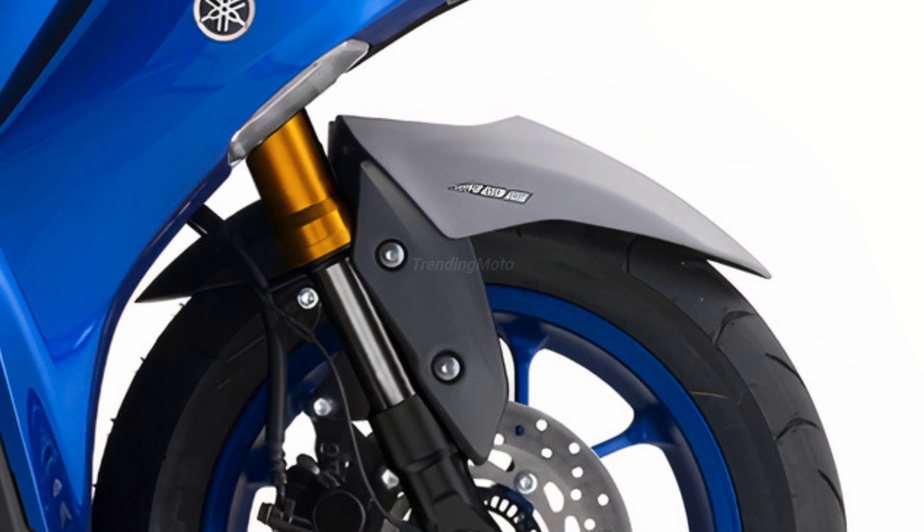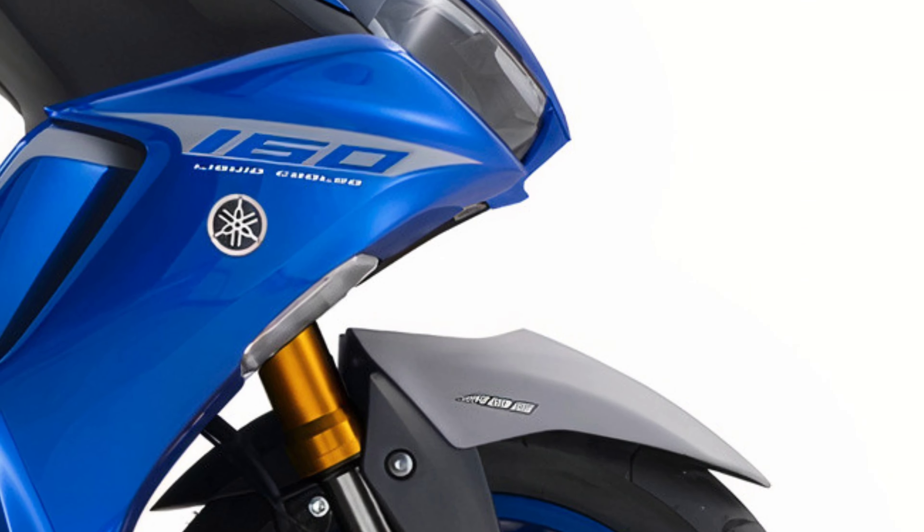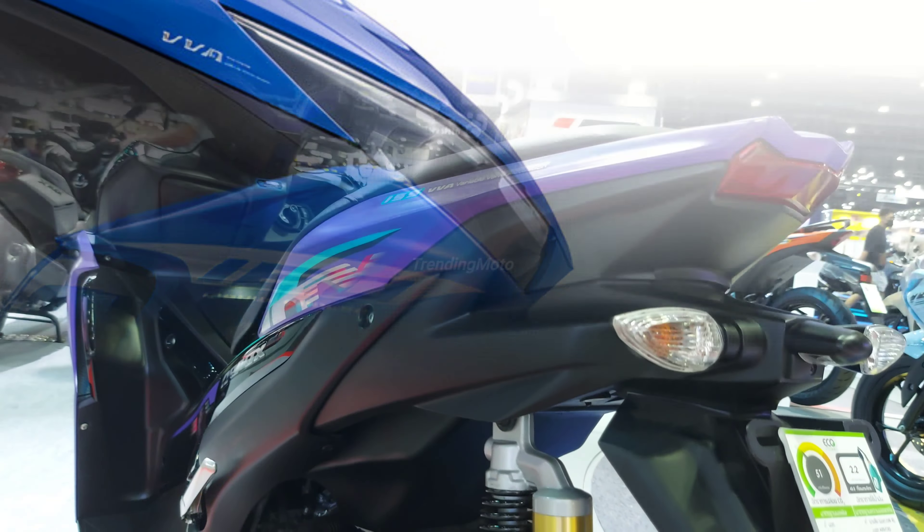Welcome to Trending Moto. Today, I've got some exciting news for all you scooter enthusiasts out there. We're diving into the world of sporty scooters with the upcoming Yamaha Aerox 2024 edition. Yamaha has been dominating the Asian market with its Aerox, and it looks like they have some awesome upgrades in store for us this time.